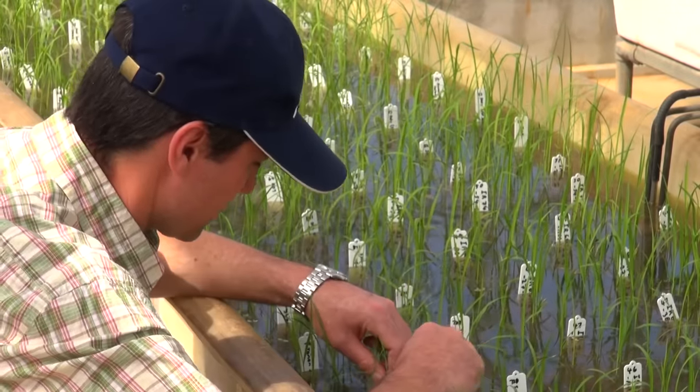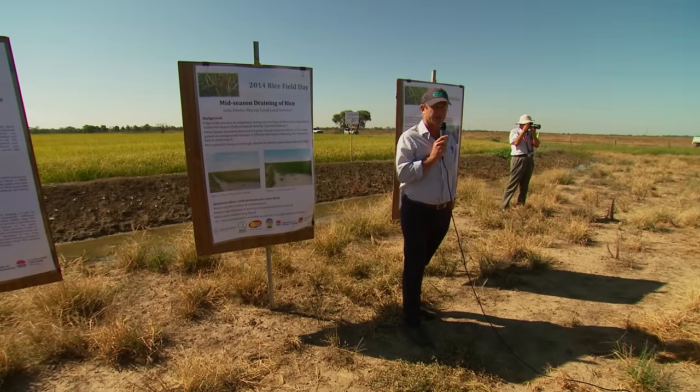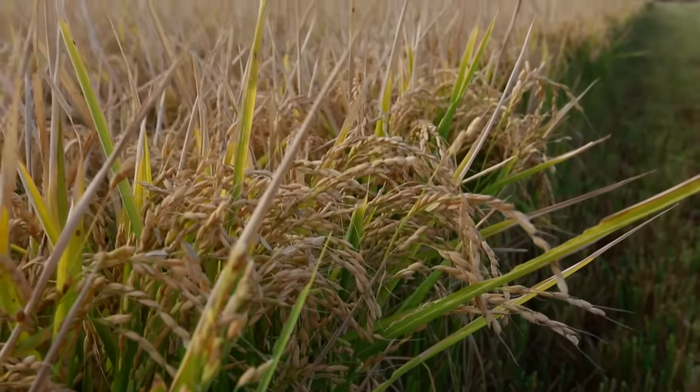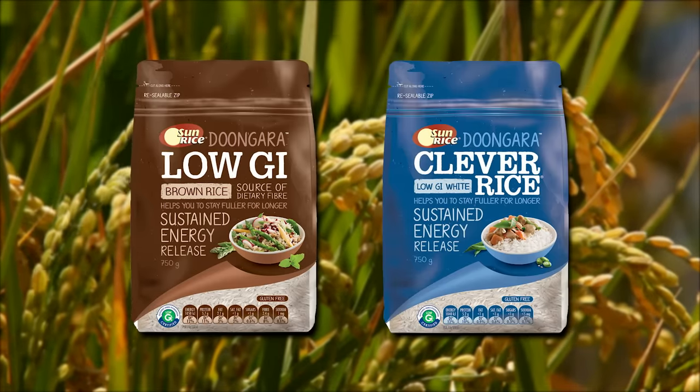Scientists and rice breeders are always looking for ways to improve the rice varieties grown in Australia, so they are the most water efficient and productive plants possible. They have even developed varieties with special nutritional qualities, such as the low GI rice variety, Dungara.